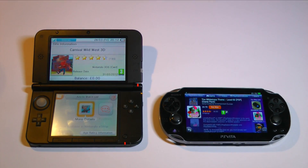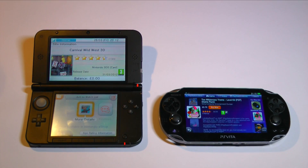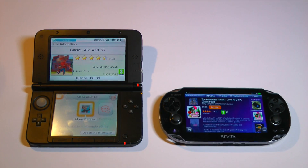I guess you could say I'm among those people, because whenever a game is released multi-platform, the Vita is always the first platform I would like to own it on. It's the only device in the world that can reproduce console quality graphics, have console quality games, and be able to take them on the go.